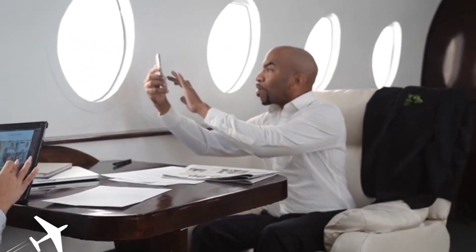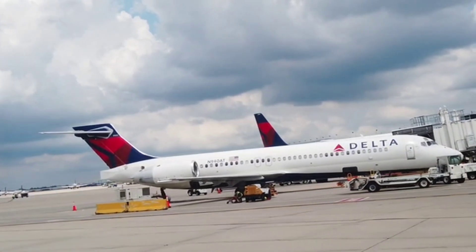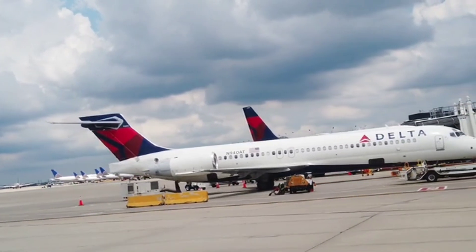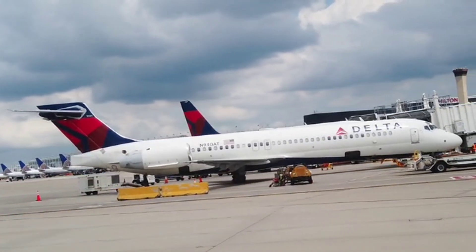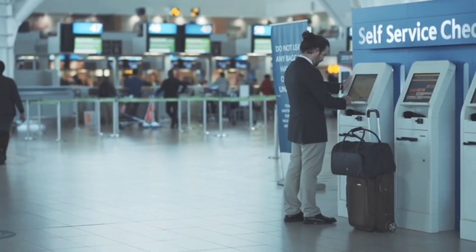But here's the best part — Google's new feature also includes a nifty price comparison tool. This means you can easily compare prices across different airlines and find the cheapest fares available. No more wasting time hopping from one airline website to another. With just a few taps on your screen, you'll have all the information you need to snag the best deal out there.